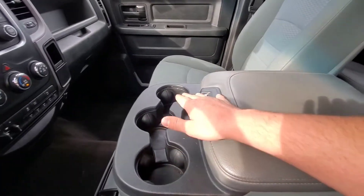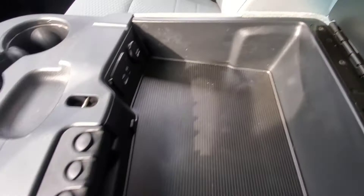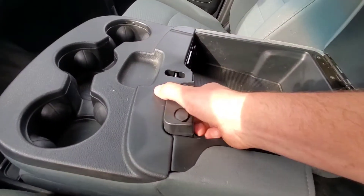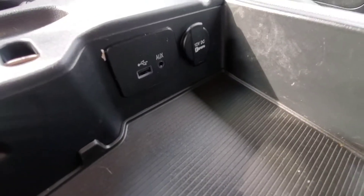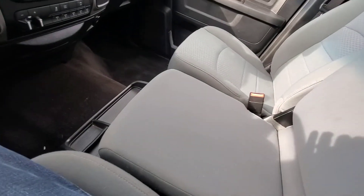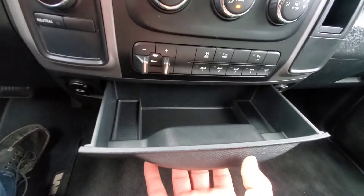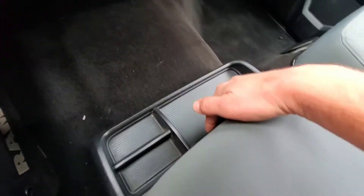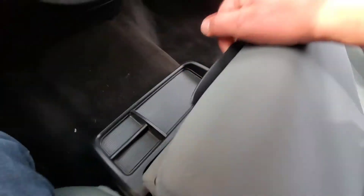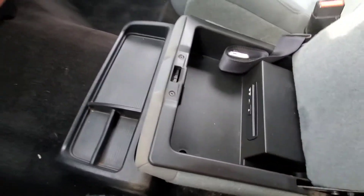Moving on to the center console, you've got three cup holders right up there. Nice storage area here, pretty well-sized. Something I thought was interesting is your little coin organizer is removable, as well as USB, auxiliary, and another 12-volt outlet in there. This lifts up — this truck can seat six. Down here you've got another little storage area and one that pulls out like a little drawer, two 12-volt outlets, and a handle that reveals even more storage and your CD receiver.